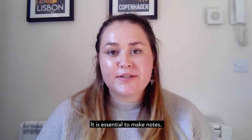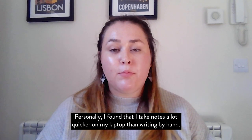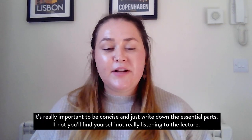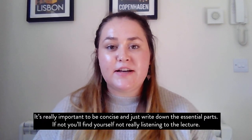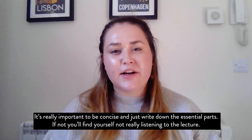It is essential to make notes. Personally, I found that I take notes a lot quicker on my laptop than writing by hand. It's really important to be concise and just write down the essential parts, otherwise you'll find yourself not really listening to the lecture.